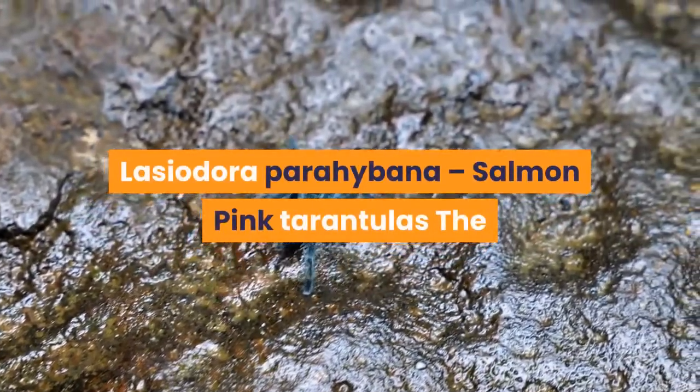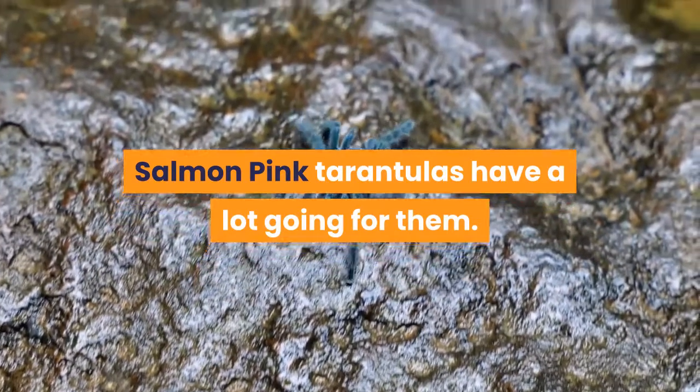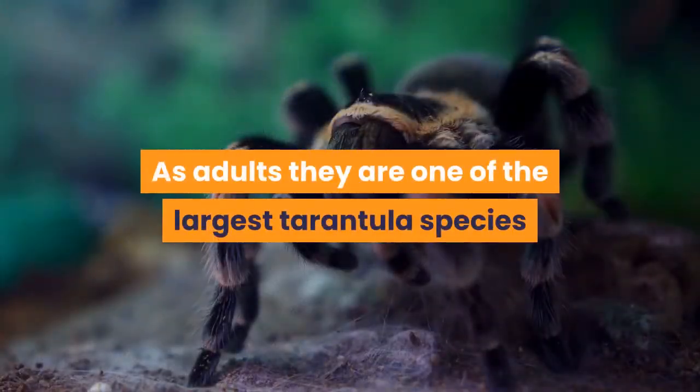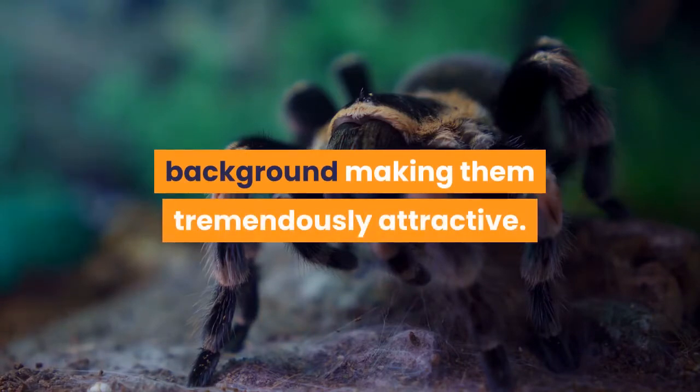Lasiodora parahybana — Salmon Pink Tarantulas. The Salmon Pink Tarantulas have a lot going for them. As adults they are one of the largest tarantula species, possessing fine pink hairs over a dark velvet brown background, making them tremendously attractive.